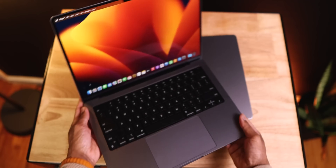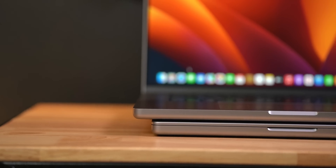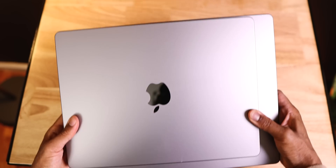Apple just released the brand new M2 Pro and M2 Max version of the MacBook Pros. We have the 14-inch and the 16-inch, and now you have a decision to make. Which size do you choose? Do not pick the wrong size MacBook Pro. I'm going to help you make your decision a little bit easier, considering I have experience with both models.